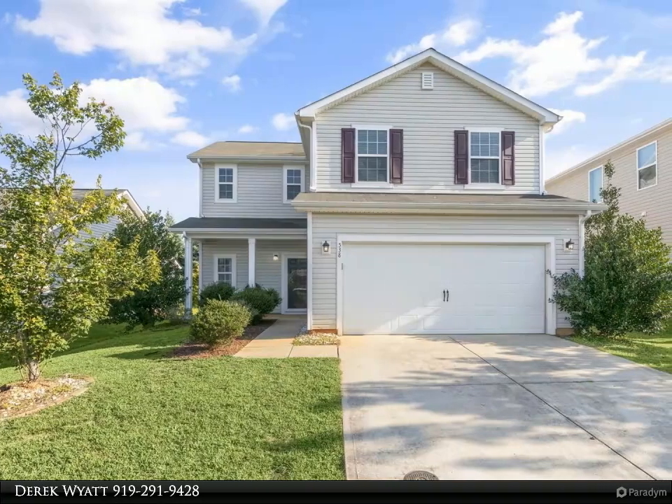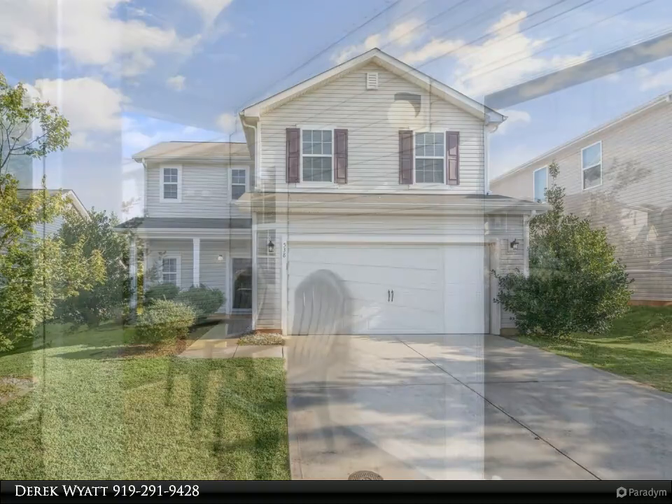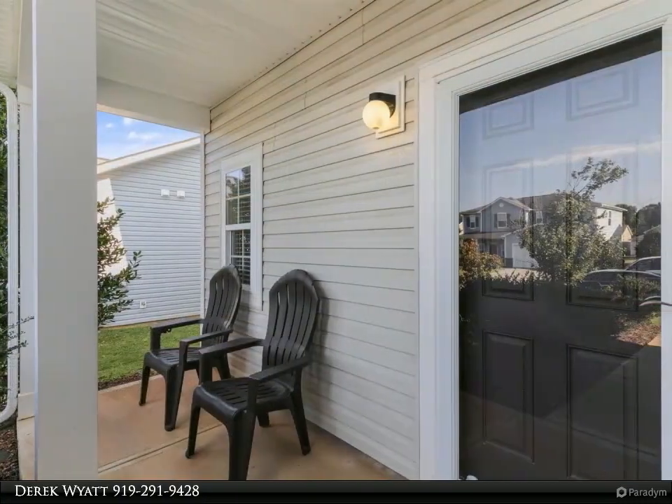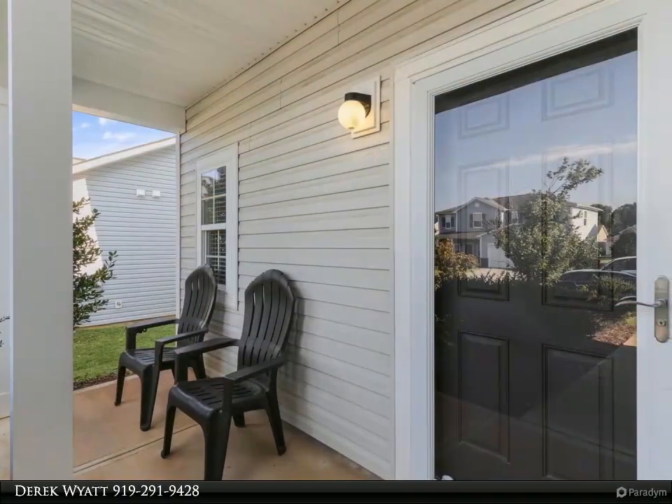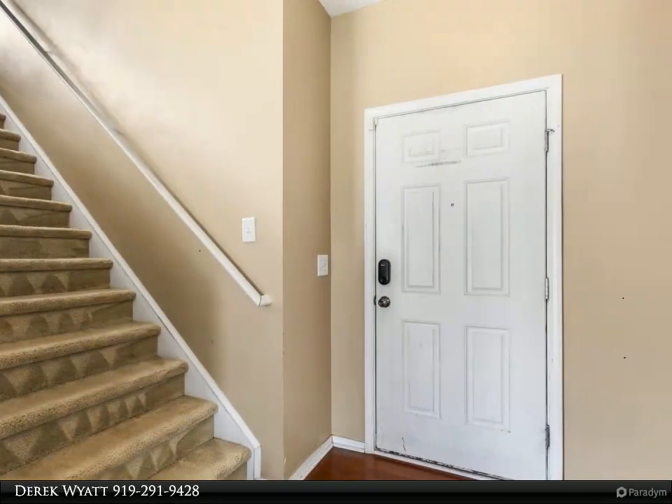Awesome location, just minutes from everything Clayton has to offer. Neighborhood amenities include a pool and tennis courts. This two-story home features a two-car front entry garage and a covered front porch, with an open designed floor plan on the first floor.